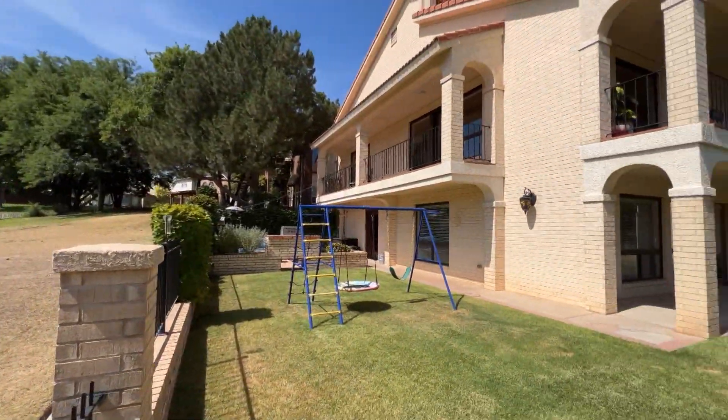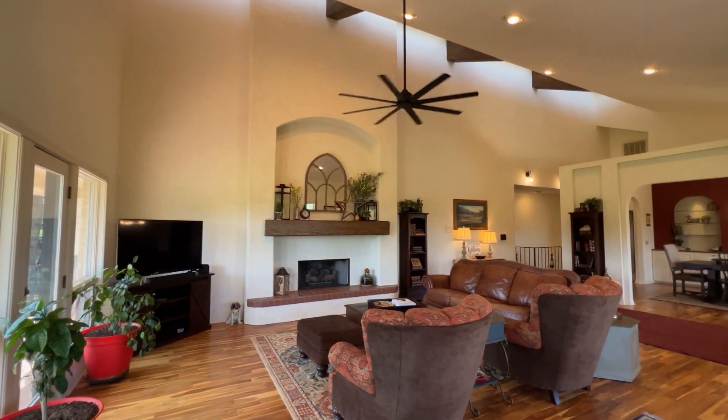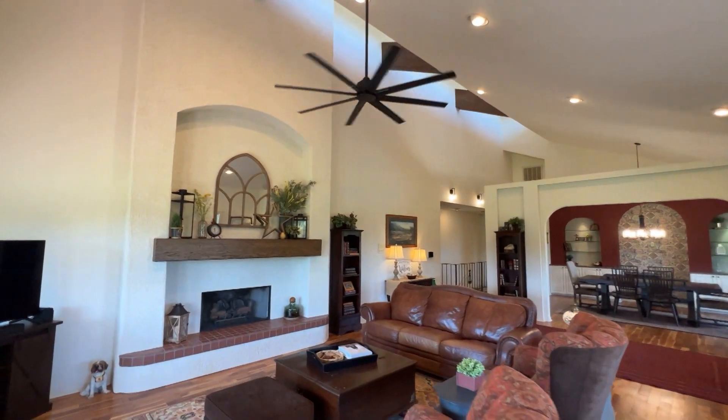First and second level patios are perfect for entertaining and relaxing. Four bedrooms, three baths, formal dining area, two large living areas, and a theater room, plus a two-car garage and golf cart garage.